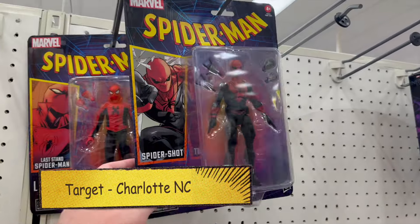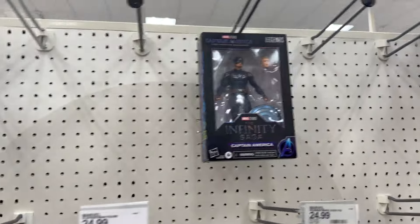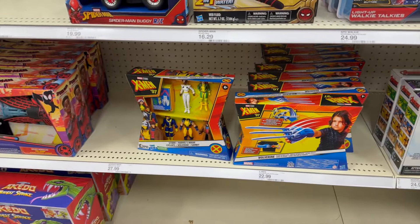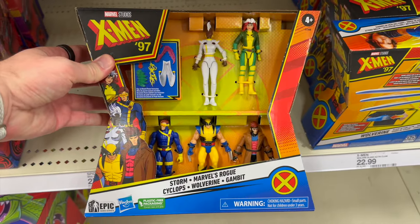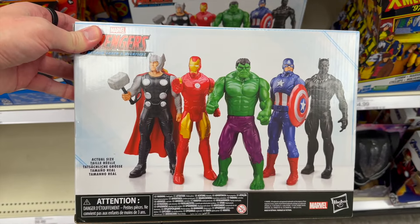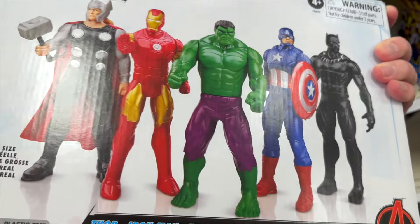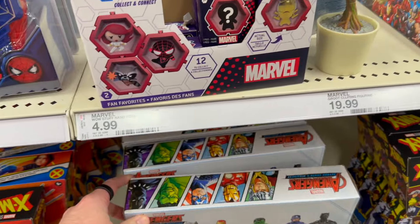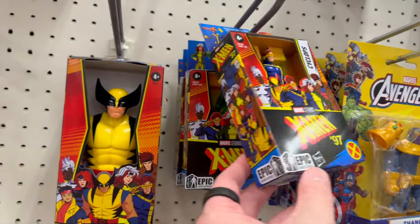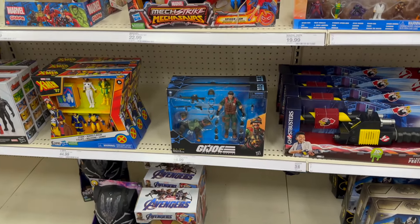We're going to start off in the Marvel Legends section here. Got some Spider-Shot and Last Stand Spider-Man up there. Got some Infinity Saga Iron Man and Captain America. The X-Men 97 five-pack there. Got a new Avengers — it's a 5 POA. It says that is their actual size, so they're bigger than like those over there. There's some more of the X-Men 97 four-inch figures.